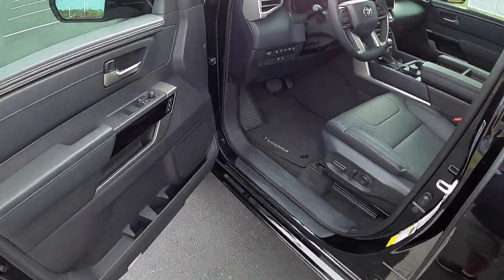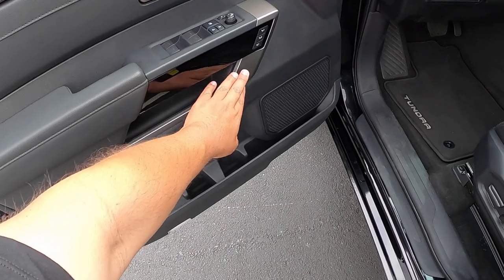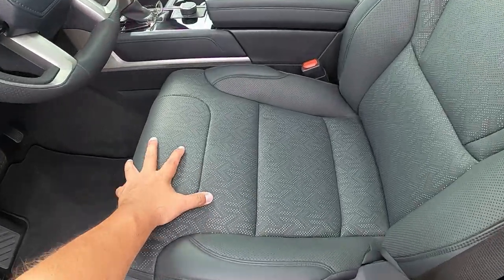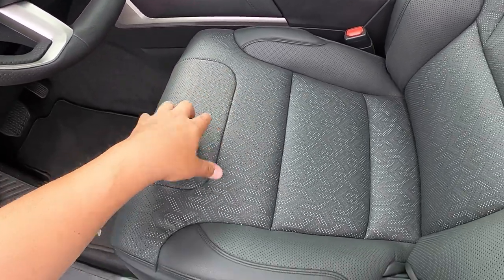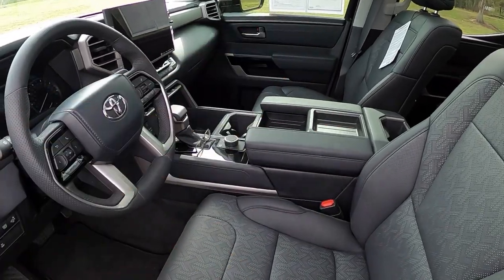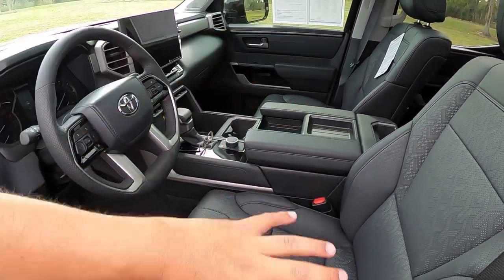Getting into the driver's side — the door has softer material for the elbows, aluminum trim on the door handle, power window and mirror controls, and a couple of memory seat buttons. The eight-way power adjustable seats with two-way lumbar are in the softex/leather material with a really nice perforated white pattern. Interestingly, both driver and passenger seats are eight-way power with heat and cool — Toyota usually only powers one seat, so it's great they did both.